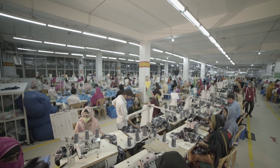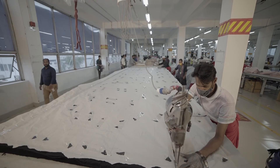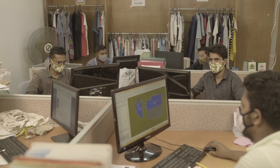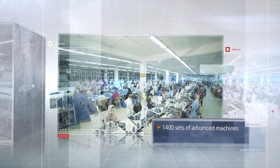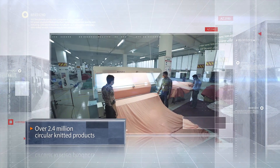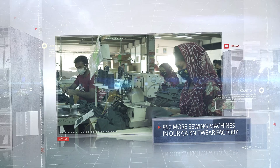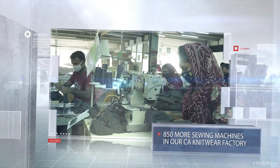4,000 skilled workers work here. On an area of 287,000 square feet of production, storage and office area, there are 50 lines in this project. 1,400 sets of advanced machines are in the production line. Over 2.4 million circular knitted products can be produced per month in this green building factory. We are also planning to add 850 more sewing machines in our CA Knitwear factory, which will boost our sewing capacity up to 1.2 million pieces per month.